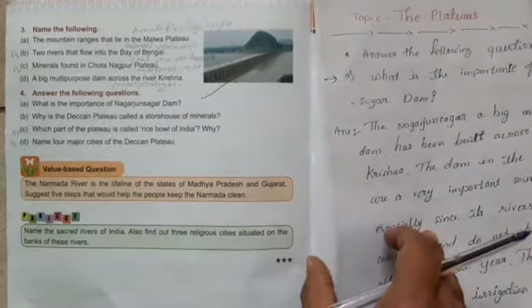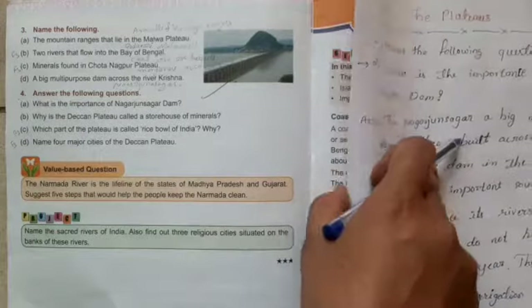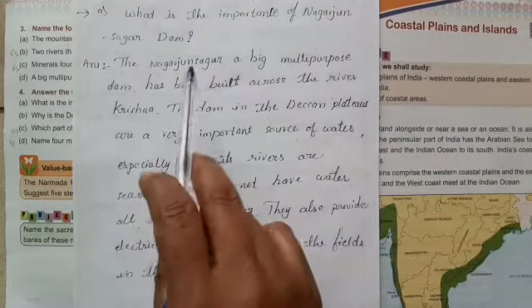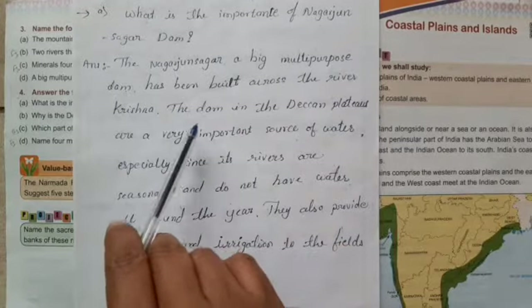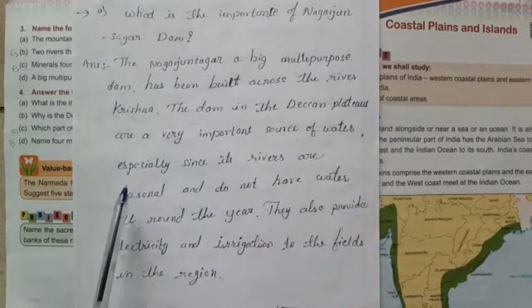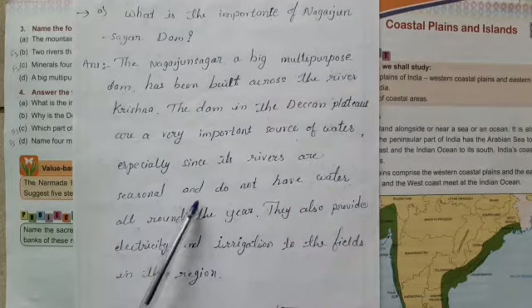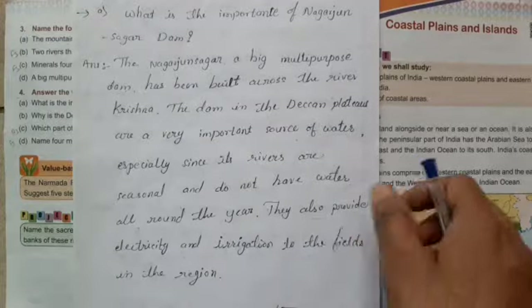Now answer the following questions. Question A: What is the importance of Nagarjuna Sagara Dam? The Nagarjuna Sagara, a big multi-purpose dam, has been built across the river Krishna. The dams in the Deccan Plateau are a very important source of water, especially since its rivers are seasonal and do not have water all year round. They also provide electricity and irrigation to the fields.